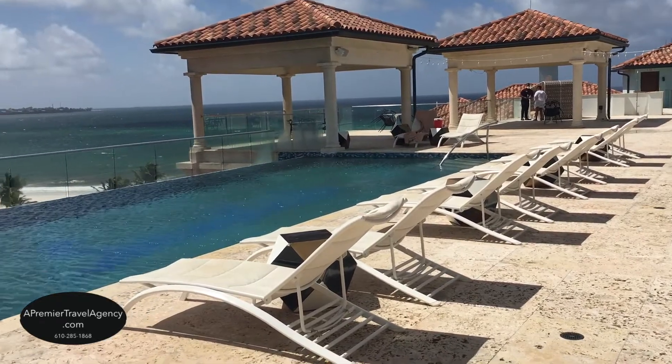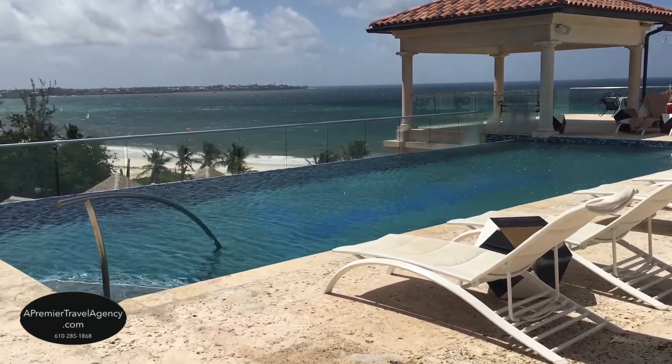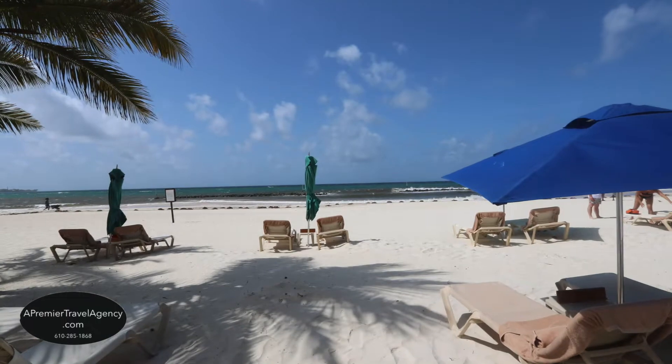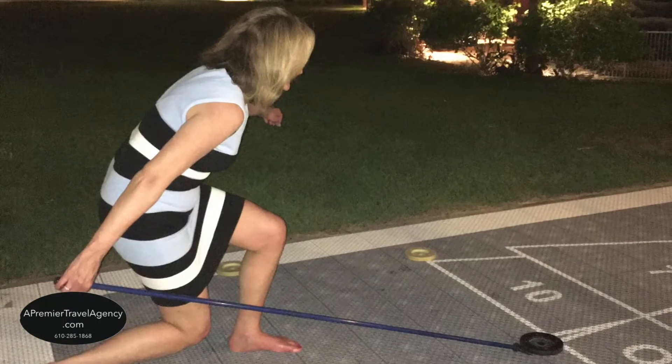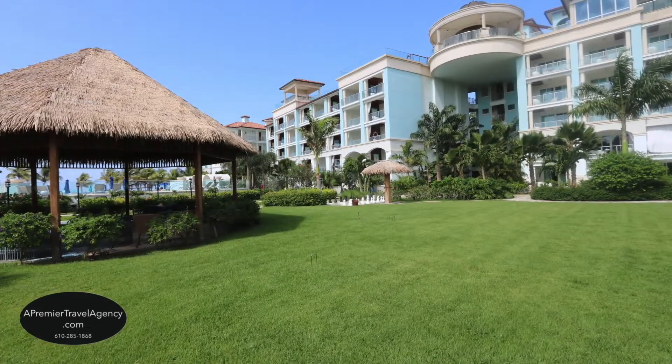This resort is situated on the white powdery sands of Maxwell Beach. You can have a go at shuffleboard or even a game of chess — there's so much to do and offered at all Sandals resorts.